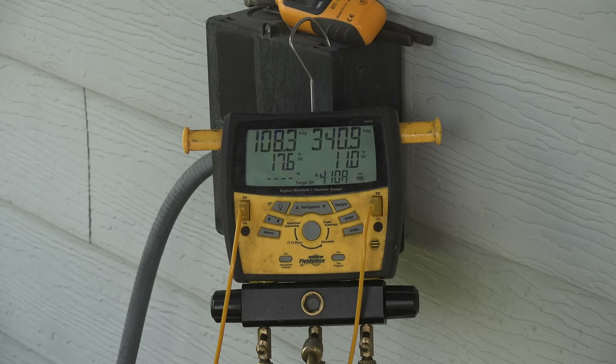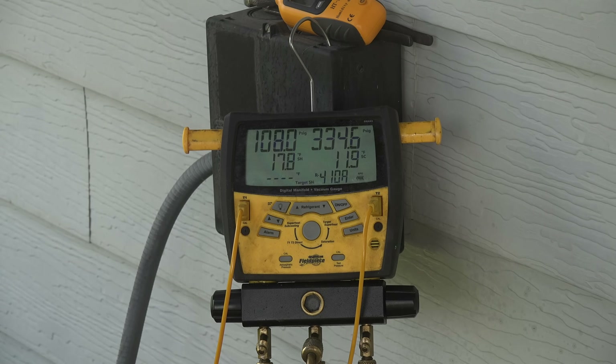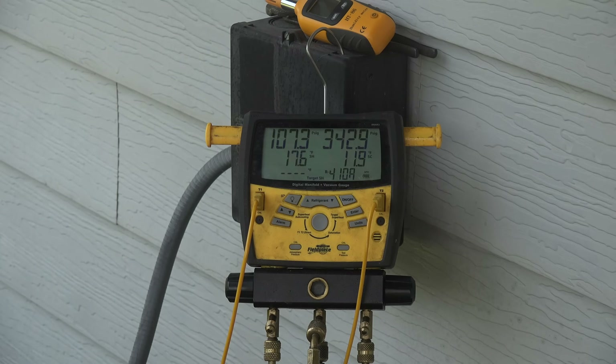Now I'm going to remove that tarp and see if it has actually been blocking anything. It's really hard to be sure if there's any difference, simply because wind gusts come up and make a considerable difference in the head pressure readings. I've taken the tarp off and ambient temperature has not changed — it's still 86 degrees. I'm going to give a range of pressures here.